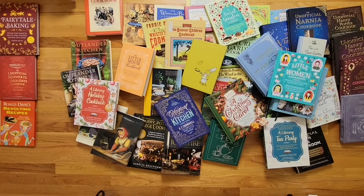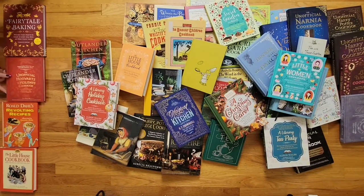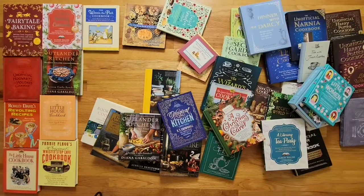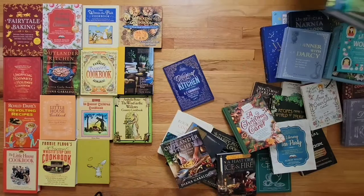Hello and welcome back to the channel. It's Lit Life with Miranda Reads and today I'm going to be sharing one of my life's passions: to own as many literary cookbooks as my bookshelves can physically handle.